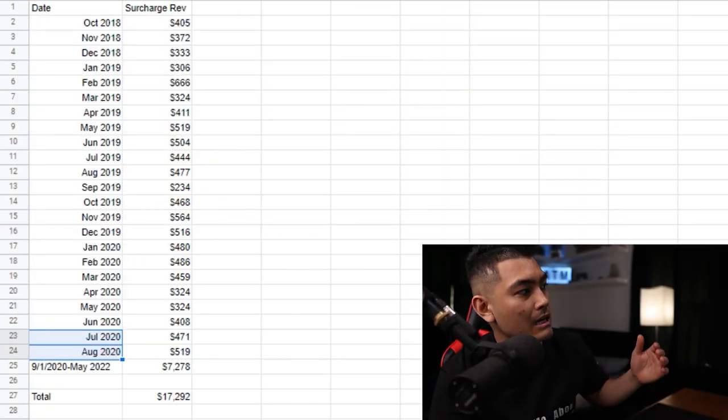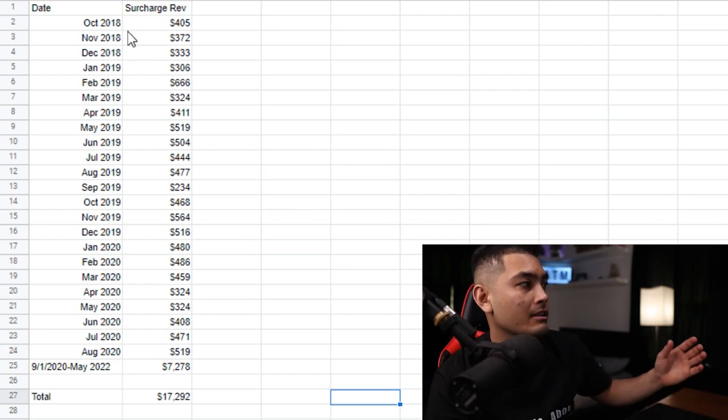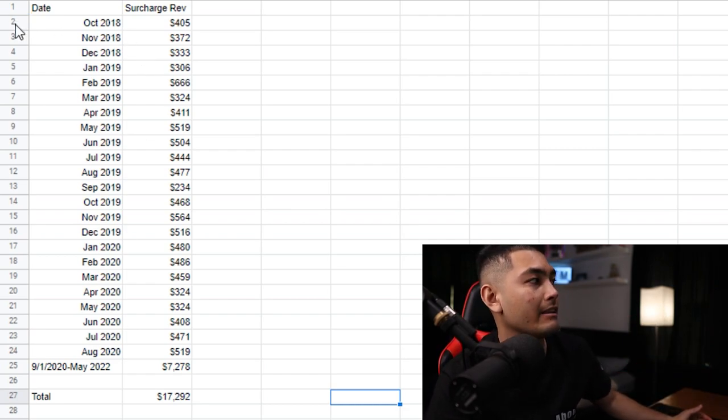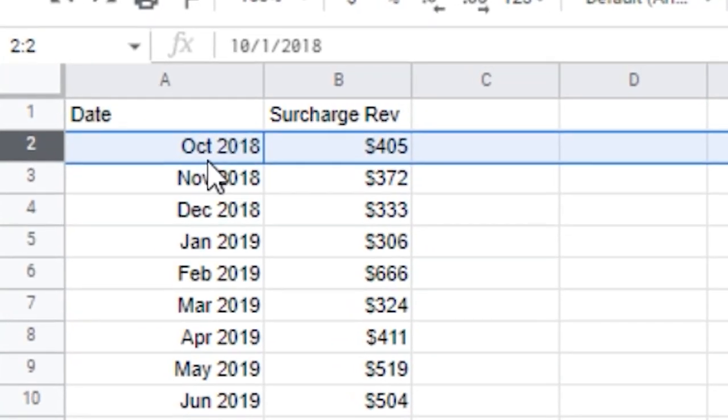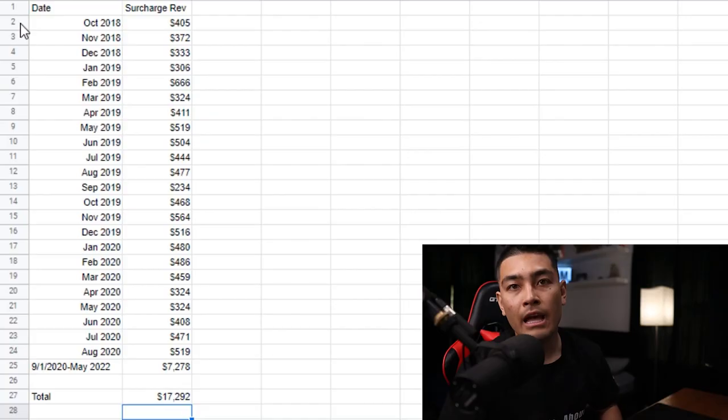I took all of the statements and I put them right here in this Google Doc so that way it's easier to see. This machine was placed inside of this liquor store in October 2018, and that first month it made about $405. As you can see, every single month it was around the same — some months were higher and some months were a little lower.